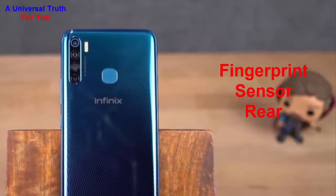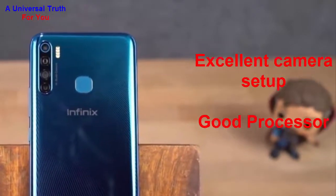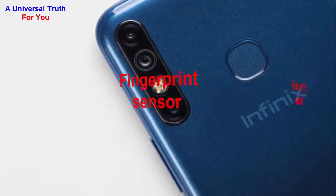Here's why you should consider this phone: number one, nice display; number two, good battery backup; number three, excellent camera setup; number four, good processor; number five, large range; number six, massive built-in storage; and number seven, a fingerprint sensor.